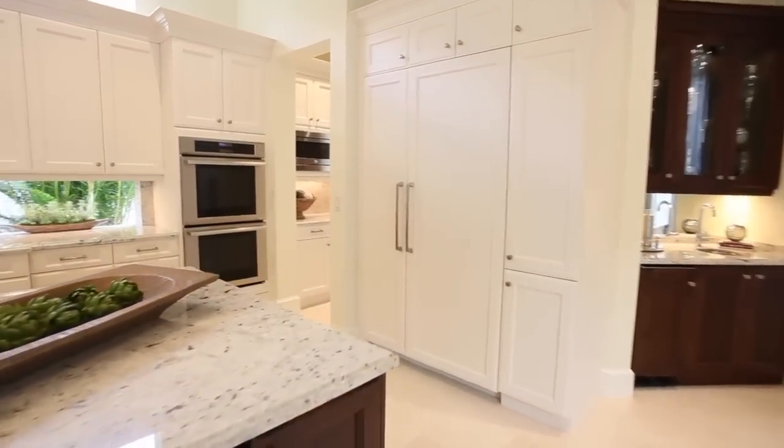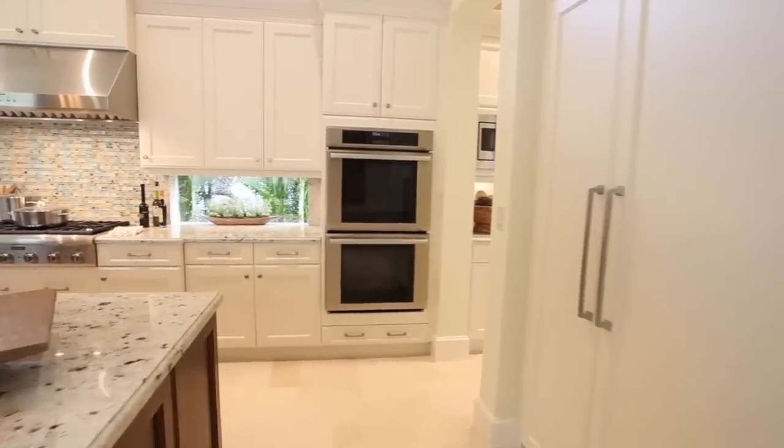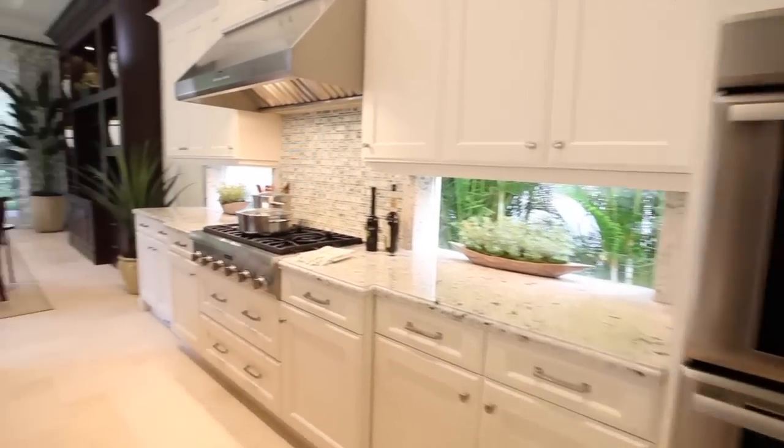This kitchen has an eat-in breakfast area. It includes custom cabinetry and top-of-the-line appliances.